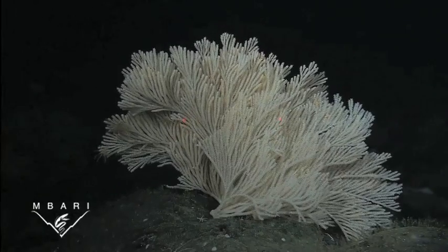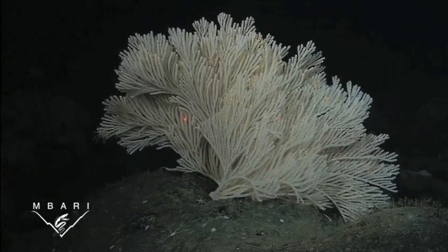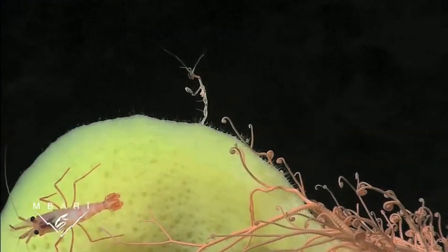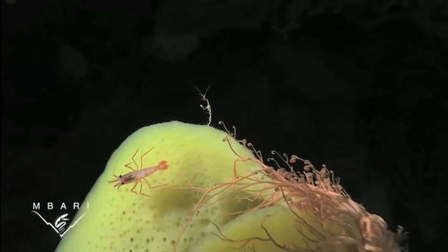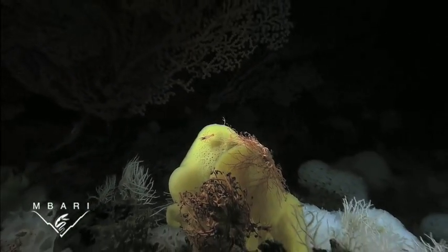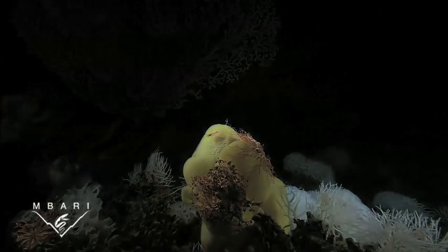Although we have found many new species through this work, we don't find that these organisms are endemic to seamounts. In other words, they're not restricted to the seamount habitat. While endemicity is low, it appears as if these seamounts provide optimal habitat for many of these organisms.